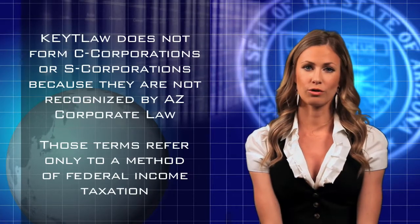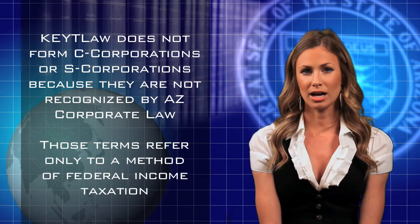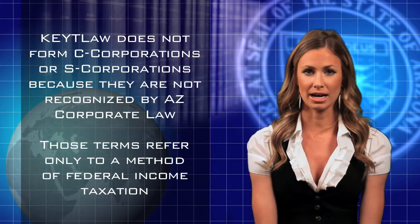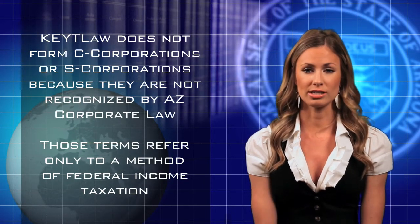Arizona attorney Richard Keat forms for-profit corporations, non-profit corporations, limited liability companies, and limited partnerships — over 2,700 of them in the last nine years. However, Rick does not form C corporations or S corporations because Arizona corporate law does not recognize C or S corporations. Those two terms describe one of four methods of federal income tax applicable to entities. Nobody forms S or C corporations in the United States.